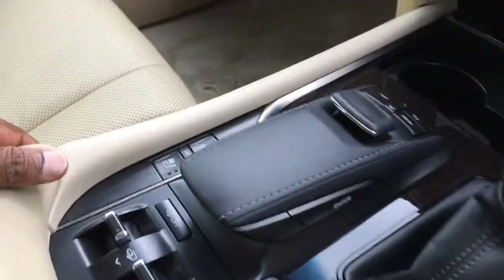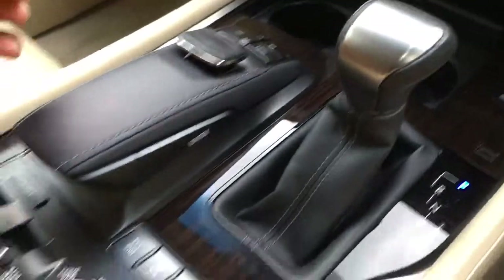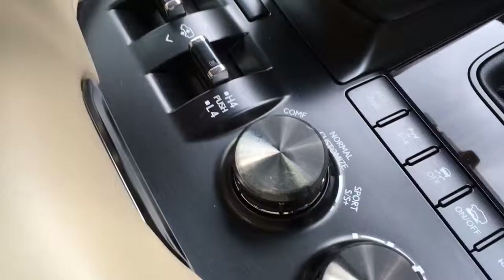Everything says luxury, everything says loads of money, everything says quality. Look at that carpet, look at the seat. Everything in this car, in this SUV, in this Lexus, shouts quality. What else do you need?